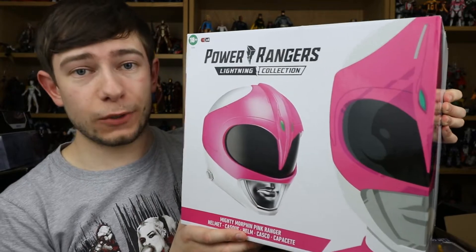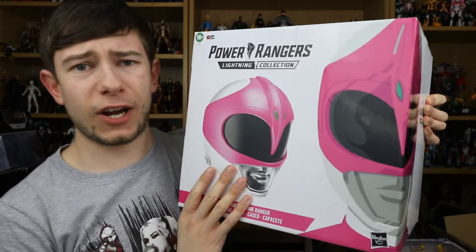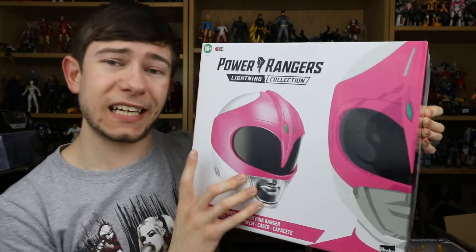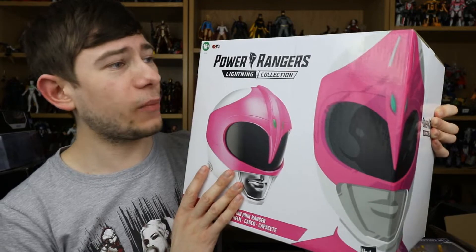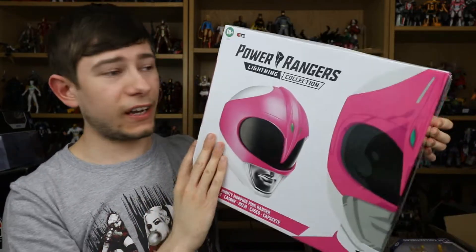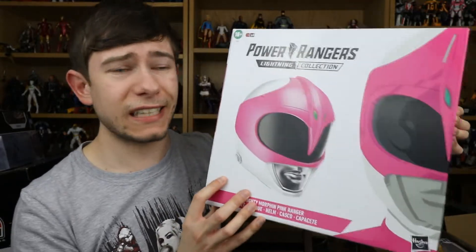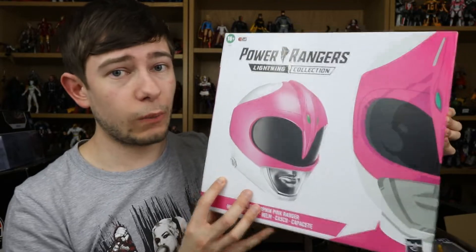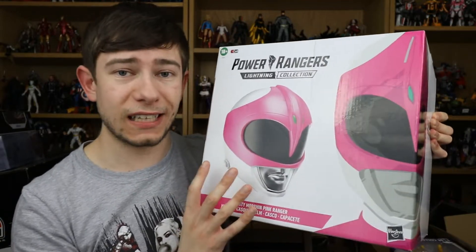Hi everyone and welcome to Home Reno Collectibles where today we're going to be taking a look at this awesome Pink Ranger helmet from Mighty Morphin Power Rangers. This is the Lightning Collection Pink Ranger Roleplay Helmet. As you can see, it is 18 plus — an adult size replica helmet, although I'm sure kids can use it just fine. This thing releases in the autumn of 2021, which means I do have this early, so I just want to thank Hasbro for sending this out to me.